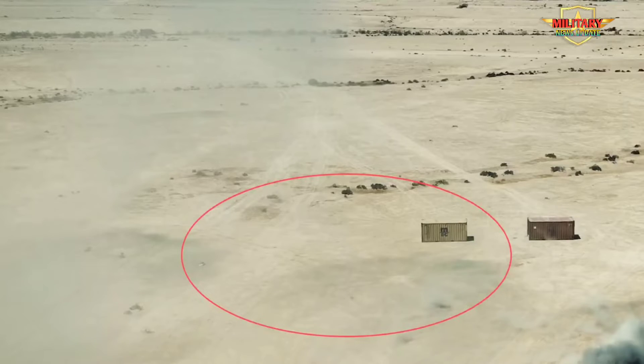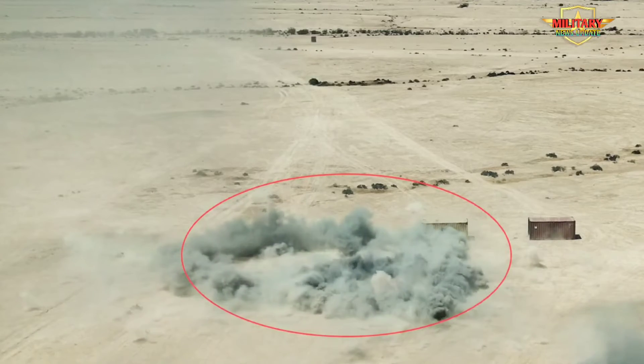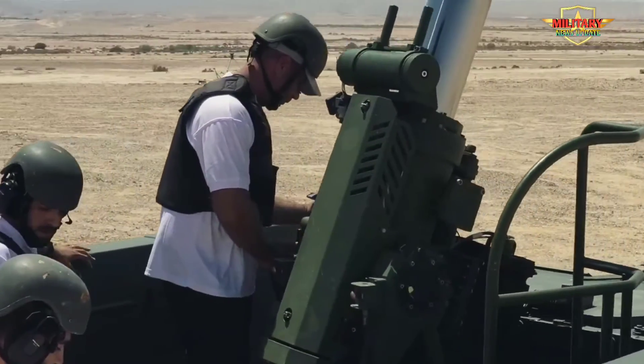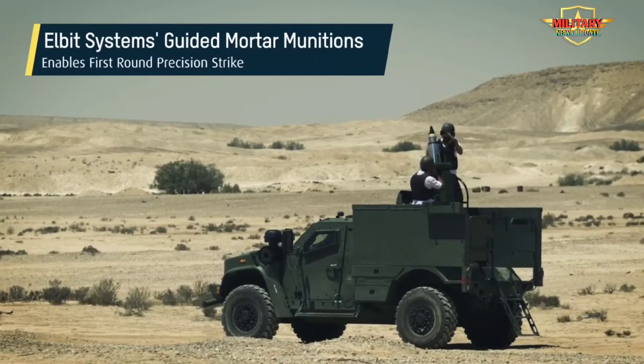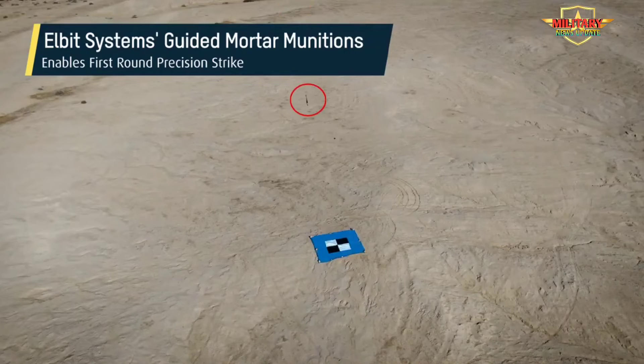The system can operate independently with forward observers and/or deployed forces, and can also be deployed standalone or as part of the battery and platoon configuration. Equipped with a recoil reduction system that reduces the mortar's firing loads from 30+ tons to as low as 12 to 15 tons, delivering improved area coverage and survivability.